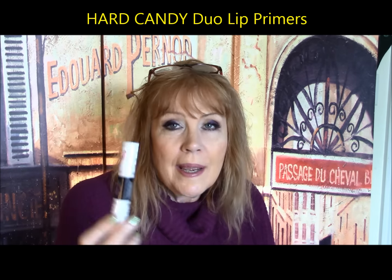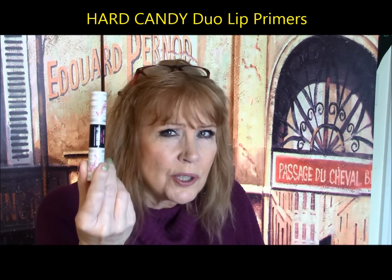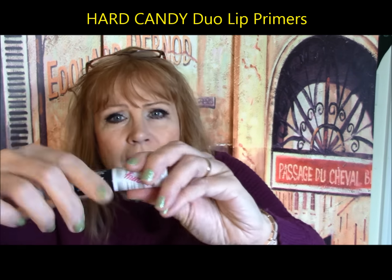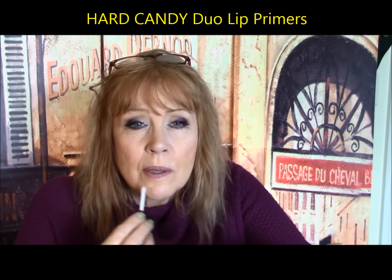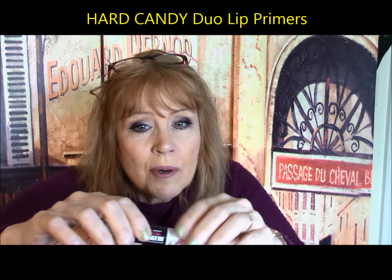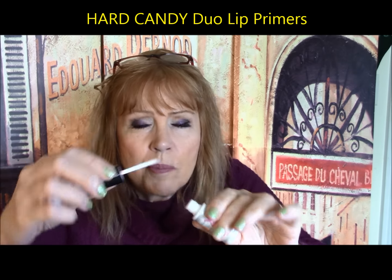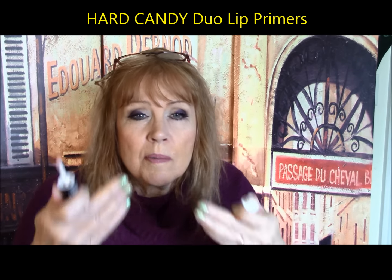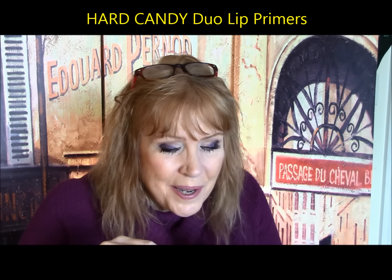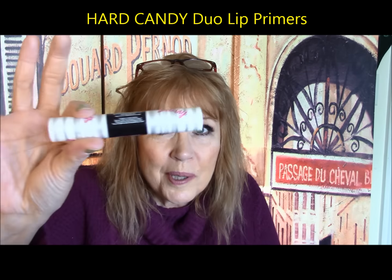Heart Candy had a couple of things I really liked. This was the lip primer — one end is creamy, kind of like a lip balm that you put on your lips, and the other side is glossy. You put that over the top of your lipstick before your lip gloss, and it's supposed to hold your lip gloss on for a bit. I do like this and I think they work really well.